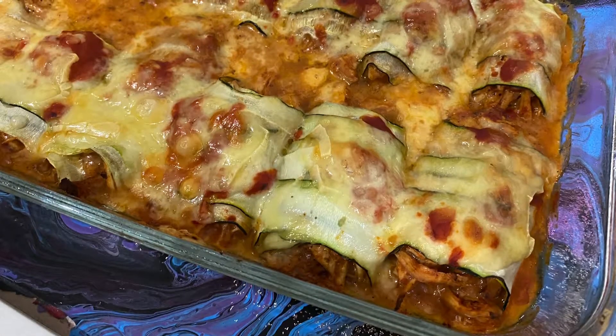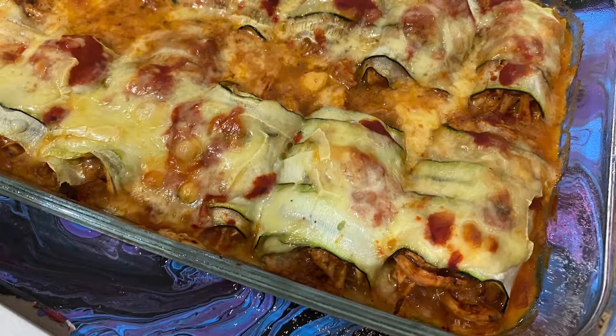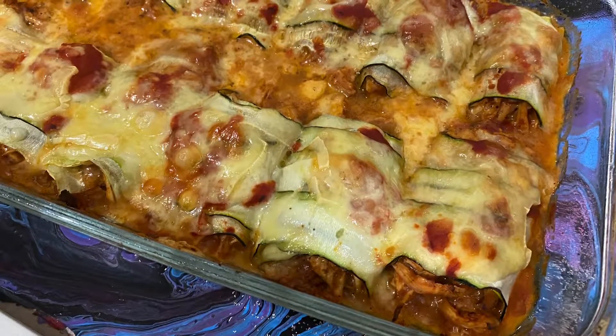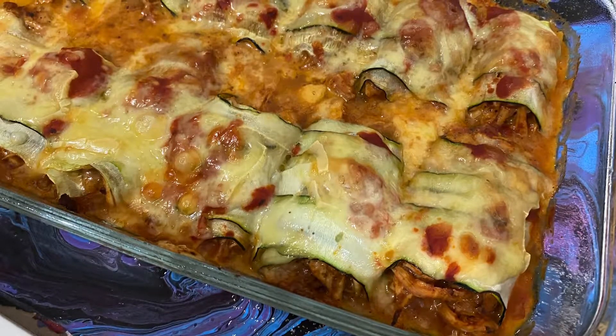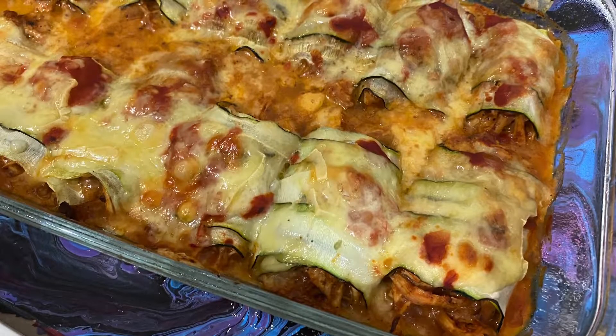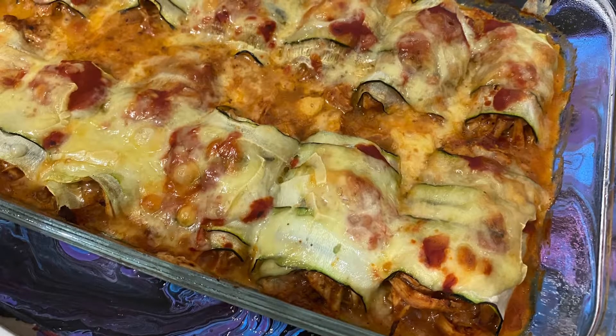Anyways, before starting off with the recipe, I want to tell you guys that as I was editing this video, I came across the benefits of consuming zucchini and I have started thinking of it as a miracle fruit. Yes, guys, it's a fruit — it's not a vegetable!